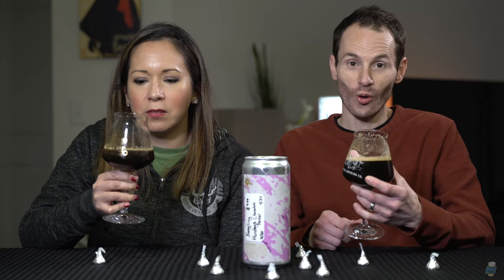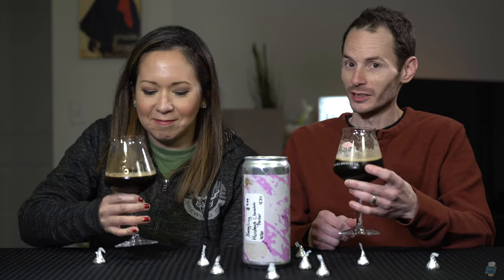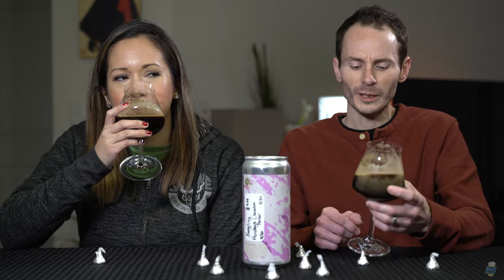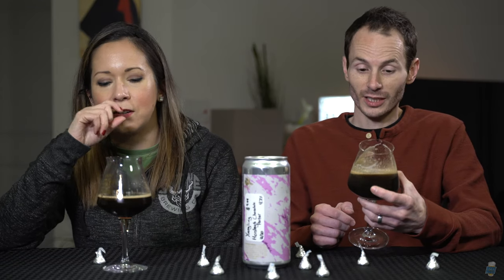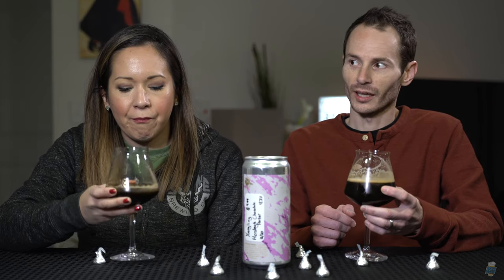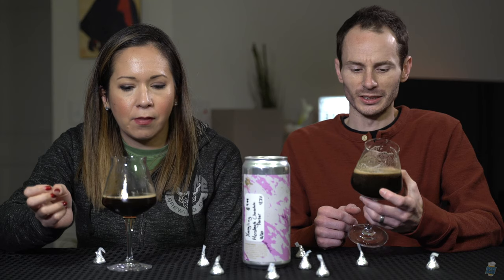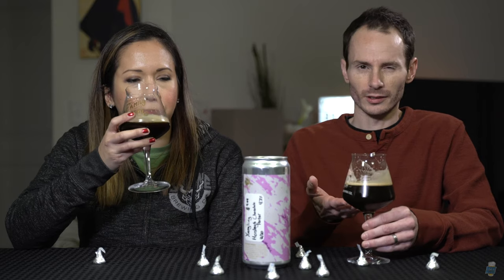Cheers. Oh, that's so good. Yingling, what is going on right now? Why aren't you making more of this? This is awesome. You know what it smells like on the nose? Like if you were to open up a bottle of Hershey's chocolate syrup — that's exactly what it smells like, and that's kind of what it tastes like too. Like if you're into that, this is like drinking that but less syrupy, less condensed, but with beer backing it. Surprisingly, it's not sweet at all. It's just got that flavor and the aroma.